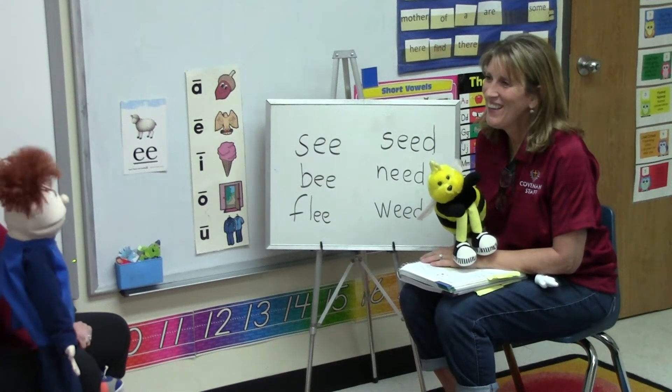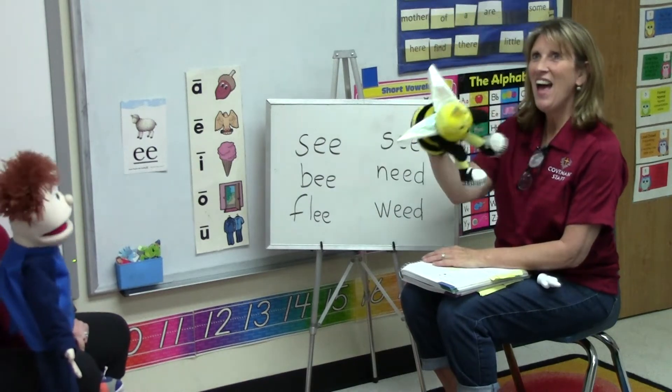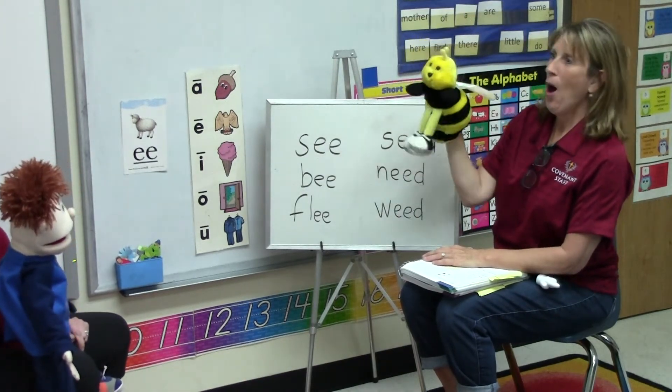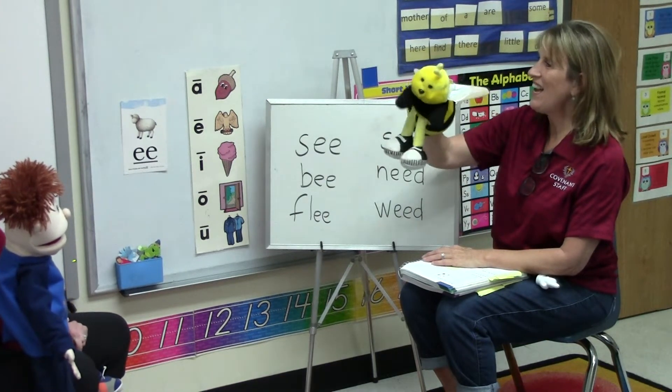Good morning, Seymour. Good morning, Mrs. Thrift. Mrs. Thrift? Hi, Buzzy. Hi, Mrs. Thrift. Hi, Seymour.